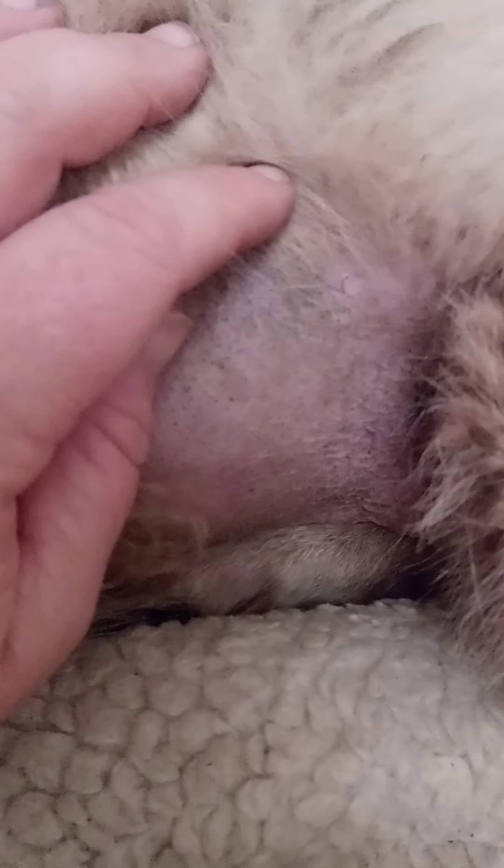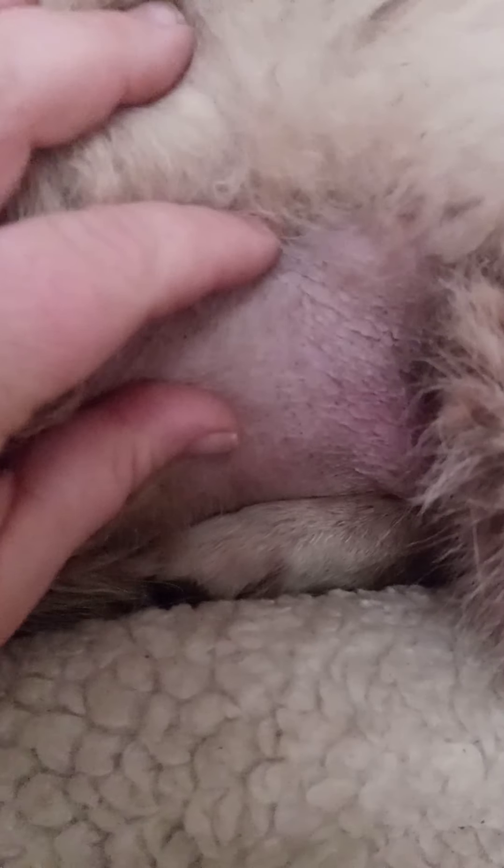Taking you down to her tummy where we first noticed something that wasn't quite right — she was pot-bellied. Despite monitoring her diet for a year, she remained pot-bellied. So it's very scaly, snake-like almost.